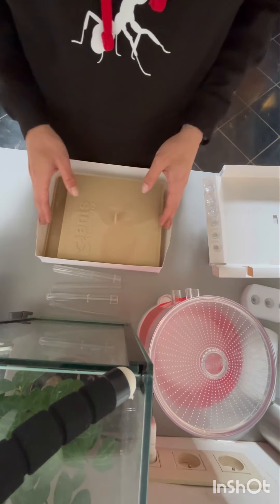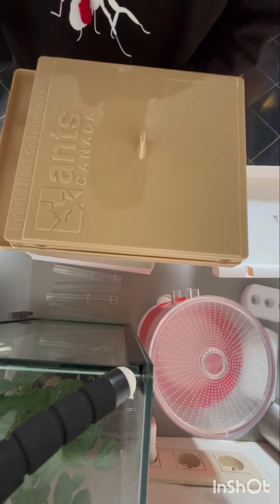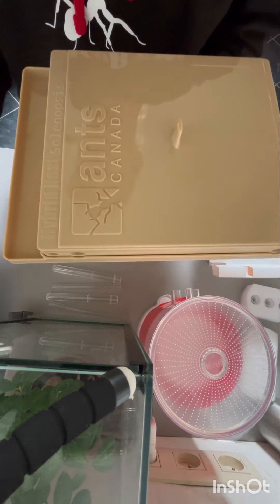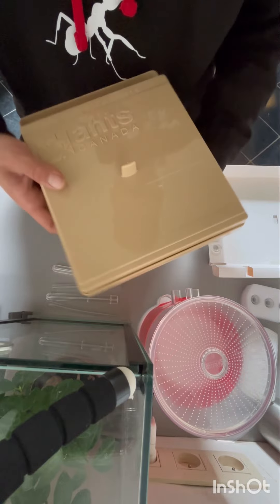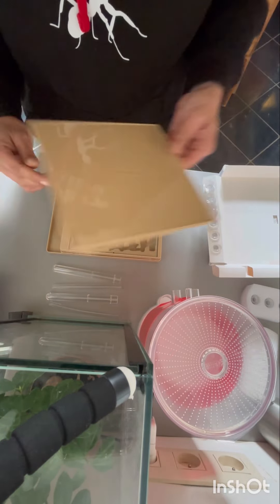Now the nest itself. When I pick it up, it feels like a great quality item. It looks very well made. But let us have a look inside the nest — look at all those chambers, they look amazing.